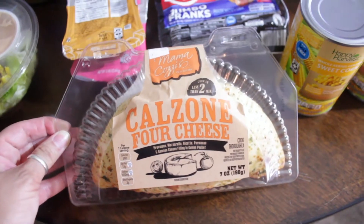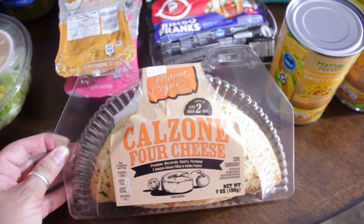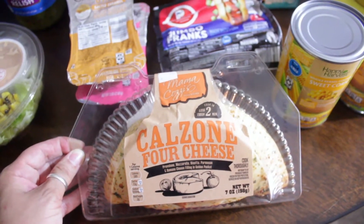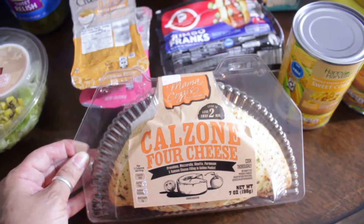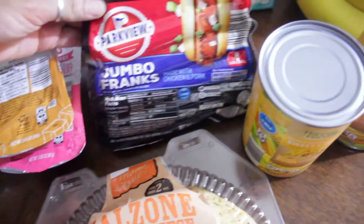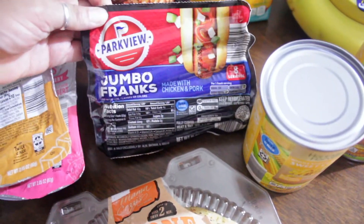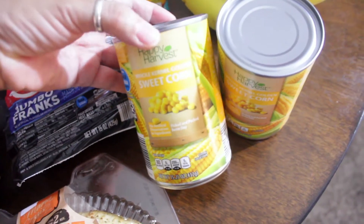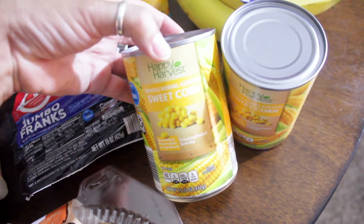The first thing I have here is this calzone — four cheese with a provolone, mozzarella, ricotta, parmesan, and romano cheese filling in a golden pocket. That sounded really delicious. I also picked up these Parkview jumbo franks to make hot dogs one night, and two cans of Happy Harvest sweet corn.